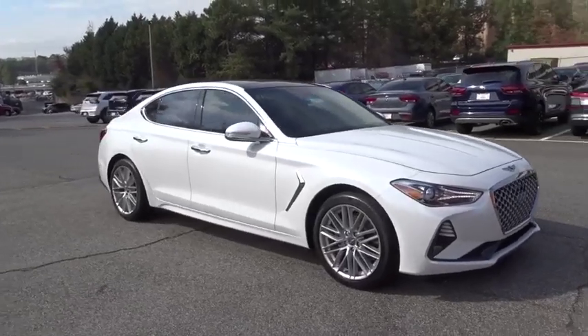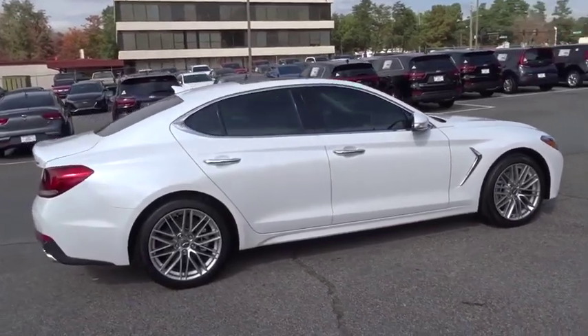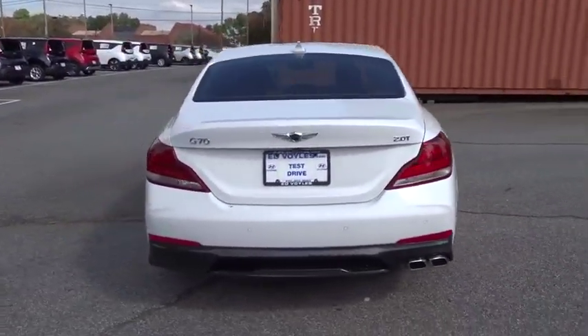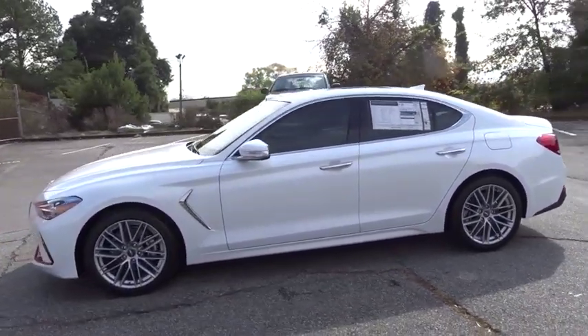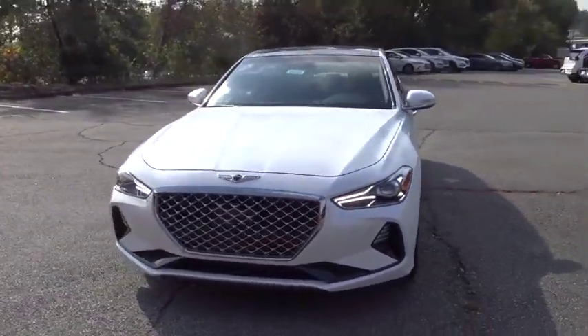You are going to love the 2020 Genesis G70. Impressive engine performance and exquisite handling push the Genesis G70 to the front of the pack. Fully integrated technology, off-the-chart safety features, and the luxurious interior and exterior styling of this vehicle all distinguish it from the rest.